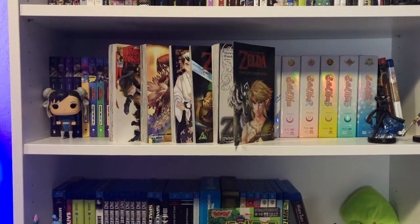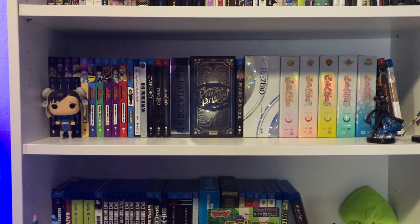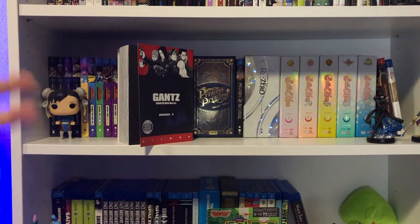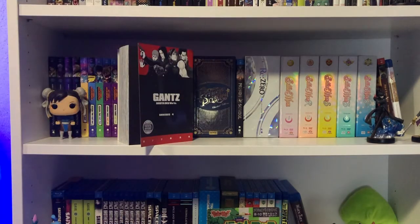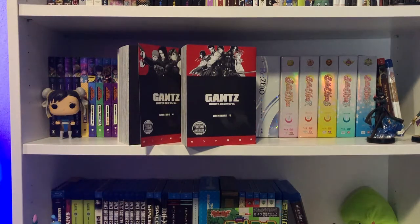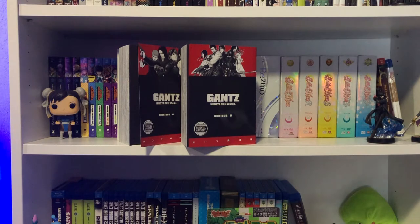Last haul I mentioned I got into the world of Gantz, and this is no exception. I picked up the rest of the omni editions — the omnibus — so that's volume 4 and volume 5. I'm still missing volume 2, which is out of stock as of this recording, and I did pre-order volume 6, which comes out late May 2021.